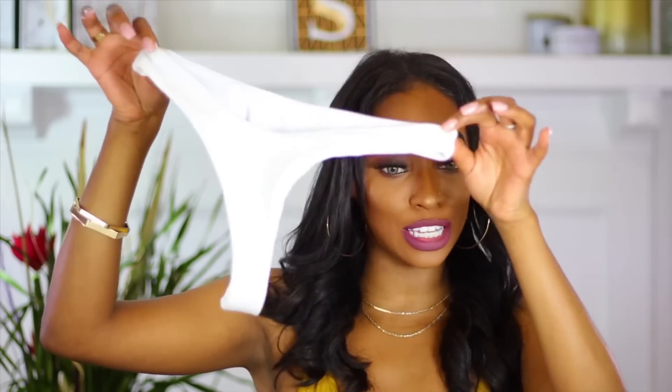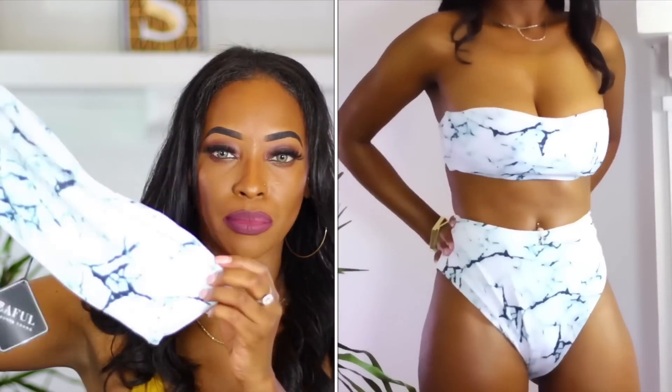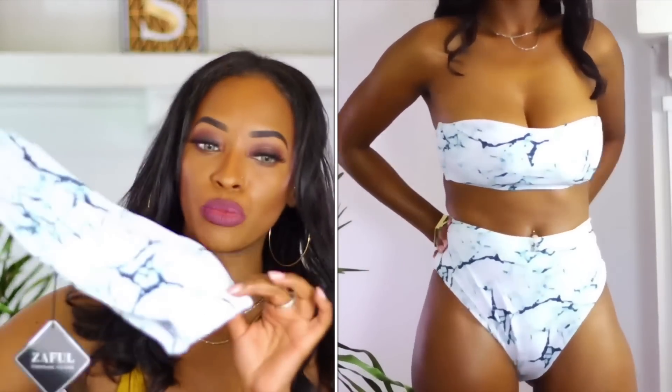It's a thong, which is cute, but I've got stretch marks so I'm definitely going to have to wear a cover up with this bathing suit. The next one I got, which I absolutely love, is this marble print. I love marble print and it's like a bandeau top — I just thought this was super cute.